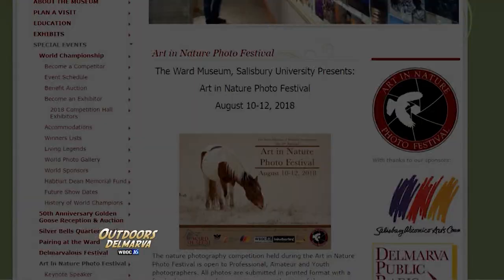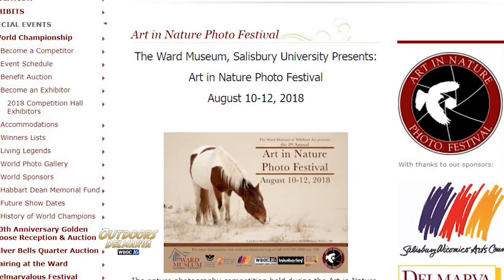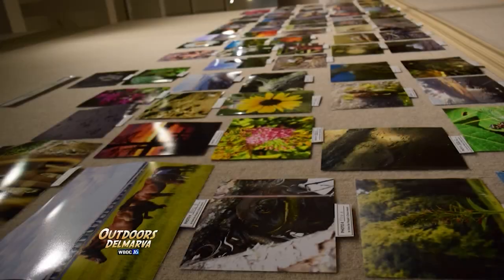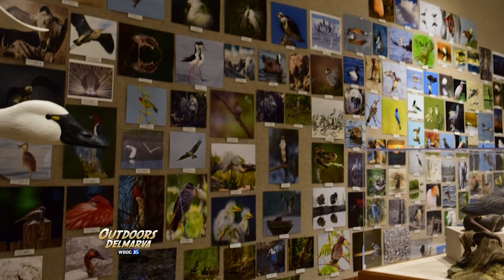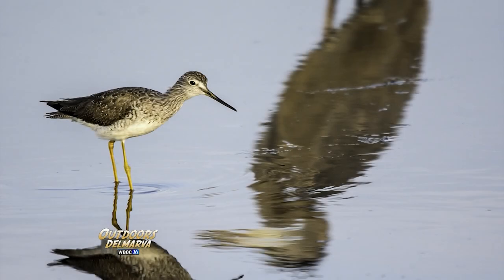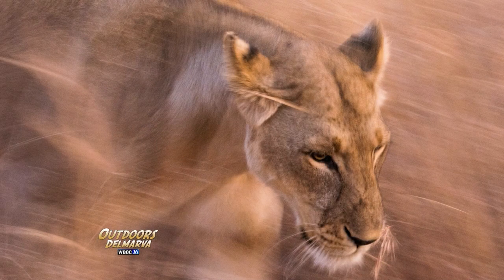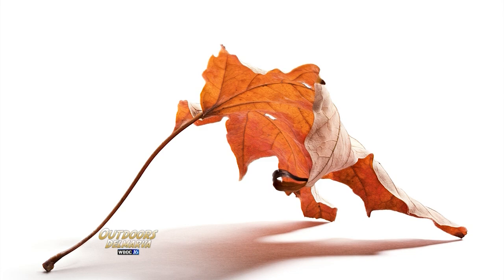There's a big photography event coming up — August 10th through August 12th, the museum will be hosting the 8th Annual Art and Nature Photo Festival. It's an international competition with photographers from all over the world submitting photographs. There will be cash prizes, a professional division, a youth division, an amateur division, and a grand champion named at the end of the weekend.